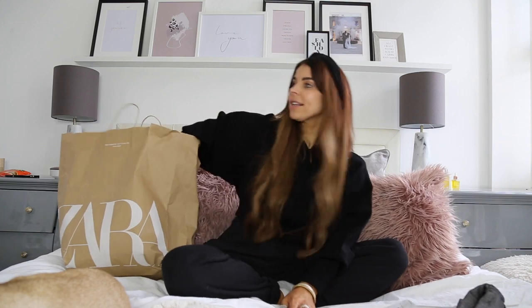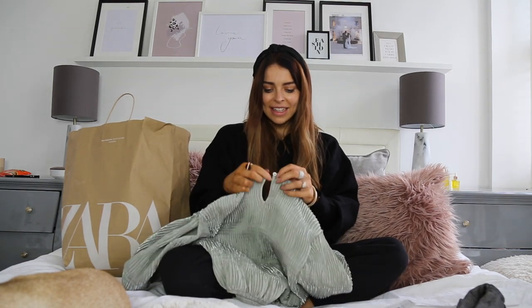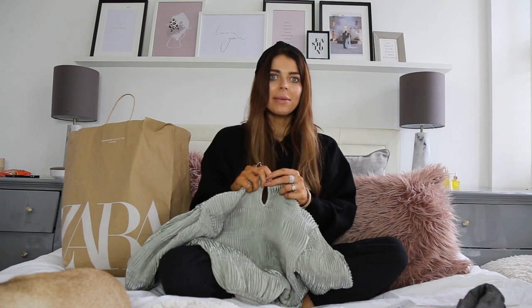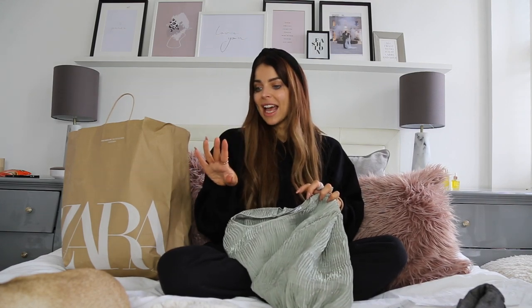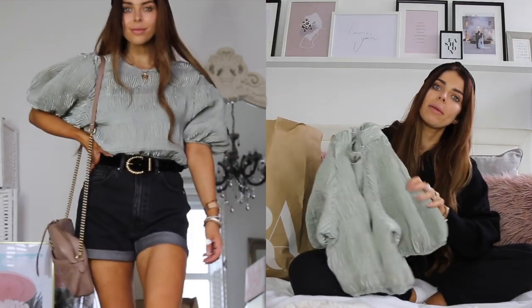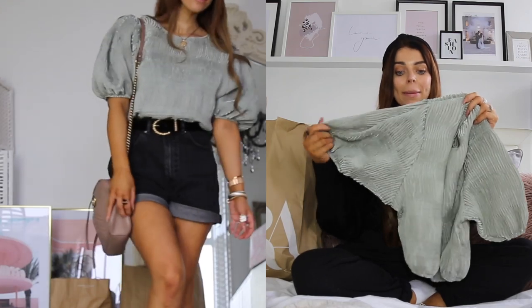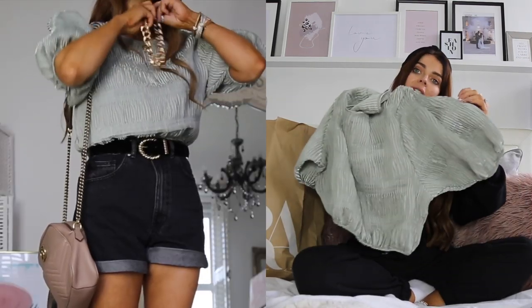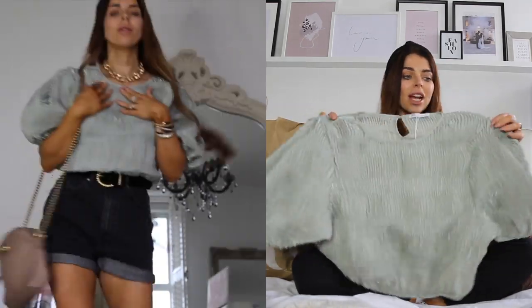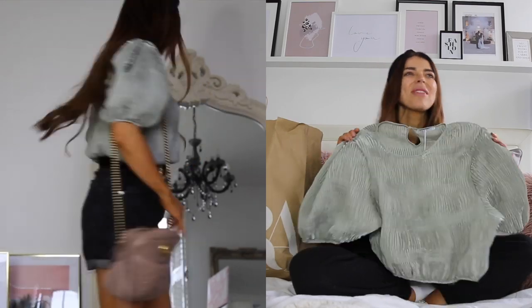Next up I picked up this top. I thought it would look really cute with the shorts. This pistachio green colour is going to be a massive trend for autumn/winter - it's been on all the catwalks and loads of designers have showcased this amazing pistachio green. Teamed with the puffed oversized sleeves and the crinkle material, I just thought this is so on trend and everything I love in a top.